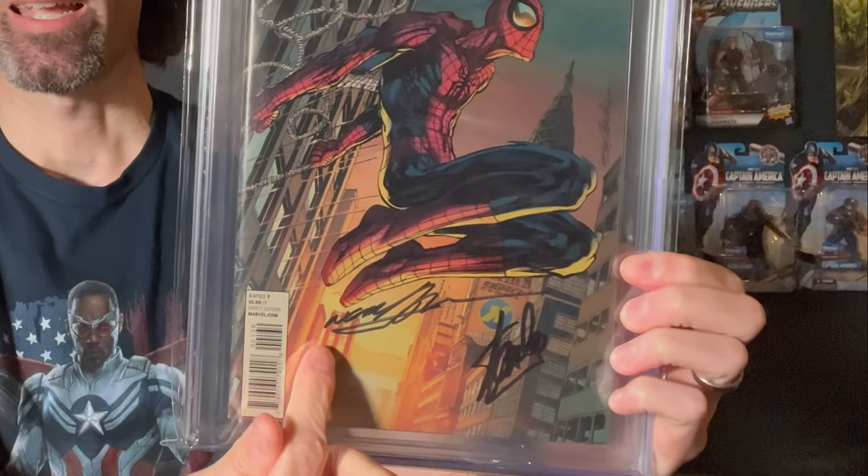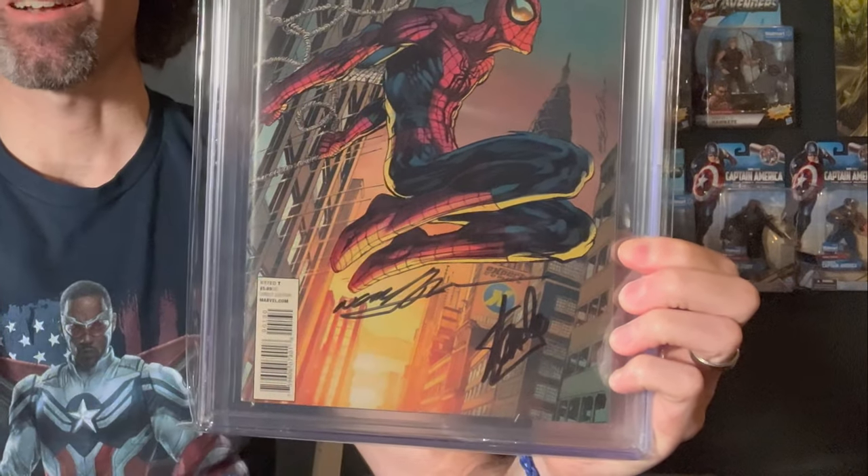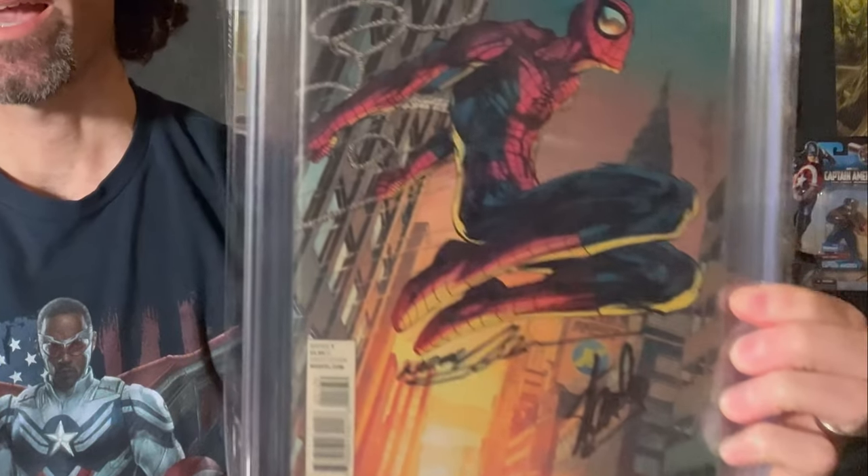The Expert Comics variant cover of Amazing Spider-Man number one from 2014, signed by Neal Adams — who did the cover art — and Stan the Man. You wouldn't think this book would be more than FF 49, but according to the last sale it is. The last sale of this book was I believe $988, and it has everything to do with these two signatures by these deceased legends.